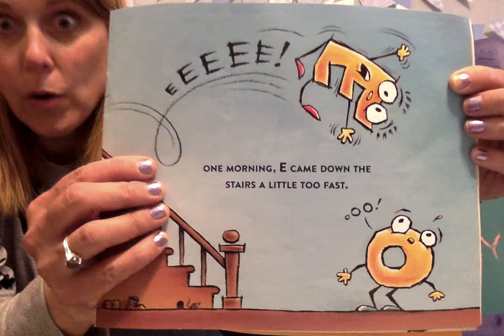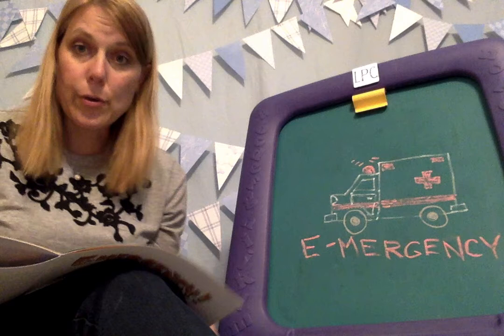Every morning, they ran downstairs to breakfast. One morning, E came down the stairs a little too fast. E! — he's saying E, and O is saying O. Uh-oh. That's not good.